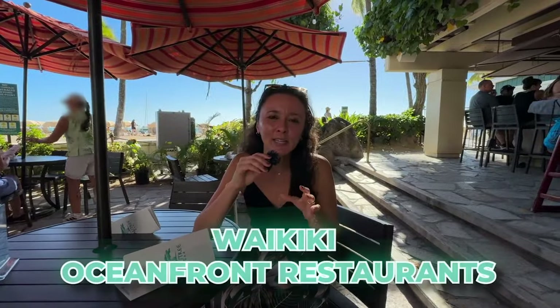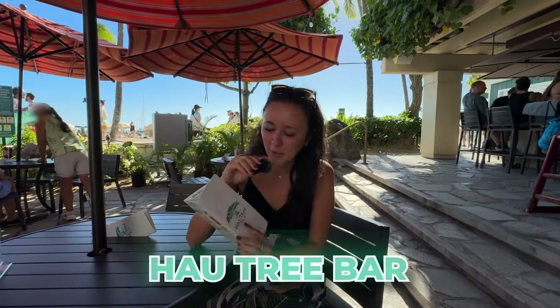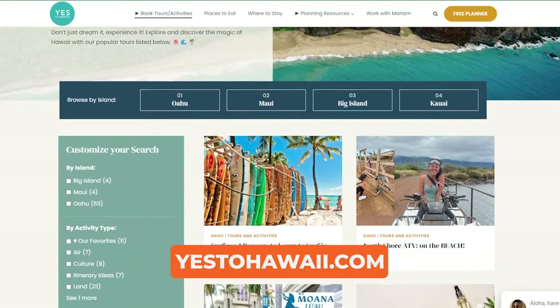In today's video we are checking out Waikiki oceanfront restaurants, doing a mixture of casual dining as well as fine dining. Right now we're at Hau Tree Bar. We're going to go to each of these different restaurants, mention a few things off the menu, and then show you the view of how close you are to the water. You can also head to yestohawaii.com for even more Hawaii content.